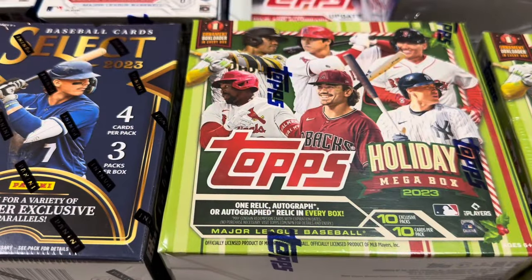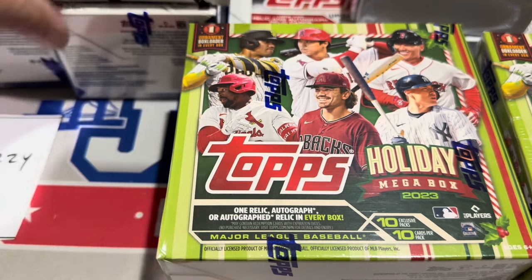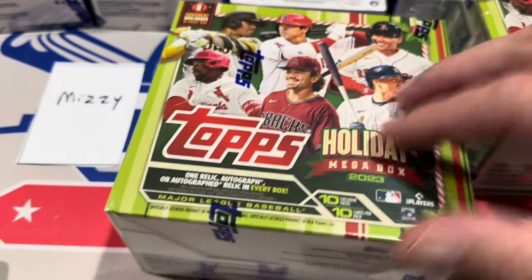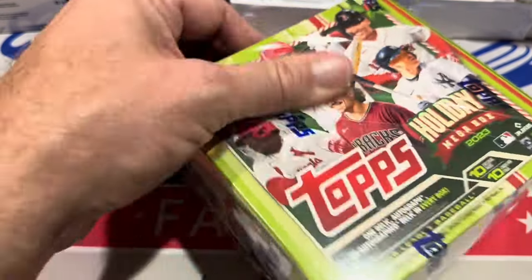I'm back from Walmart and looking forward to opening some of this stuff. We've never before featured these hanger boxes, just out this weekend. As expected, they've cut cards from the hanger boxes with Topps Update — so every single configuration loses cards with Update except for the jumbo boxes. We'll start off with Topps Holiday since that is fresh on the shelves right now. There's one relic or autograph per box, and there are also short prints sprinkled throughout.